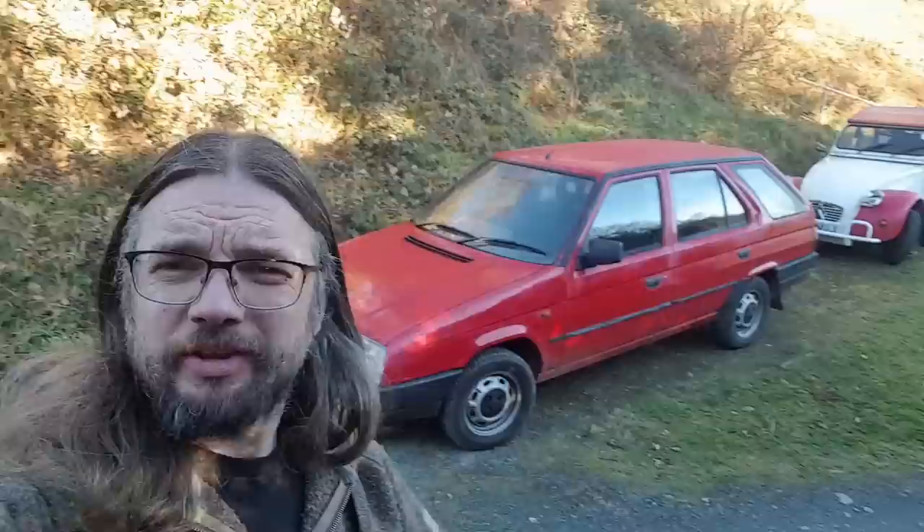In this video, sponsored by Lancaster Insurance, it's goodbye Skoda and hello something else.